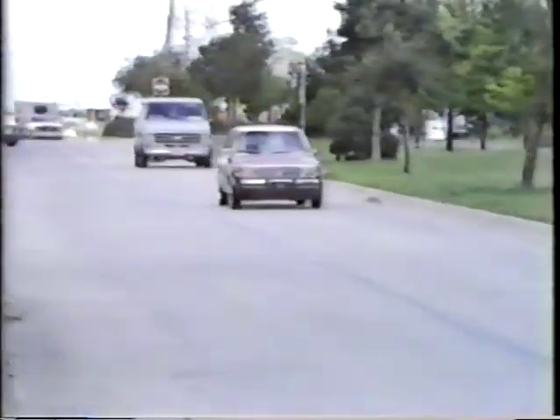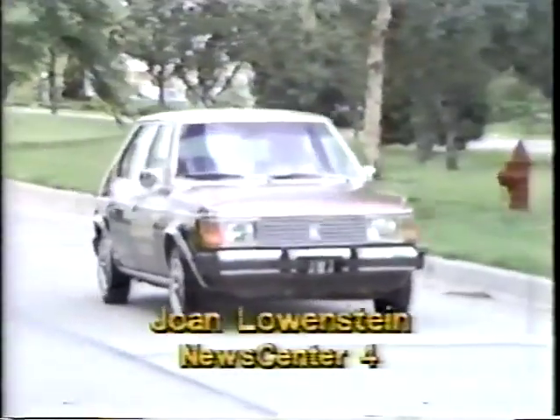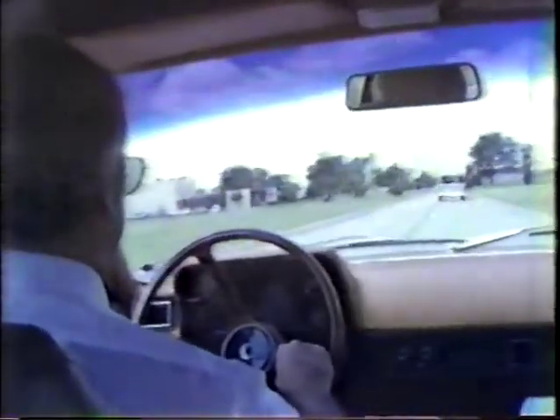Necessity is the mother of invention, so another kind of car may be on its way. Here's Joan Lowenstein. It looks like a normal Dodge Omni, but it's really an electric car. Oklahoma City-based JMJ Electronics is putting electric motors in Omnis, Rabbits, and other small cars. Similar vehicles have been around for a long time, but the Federal Department of Energy rates this as one of the best.